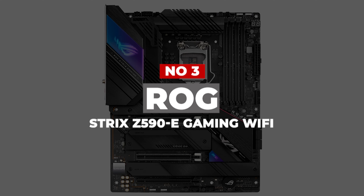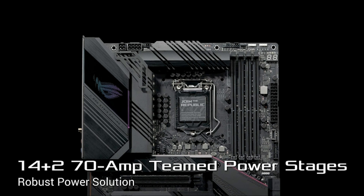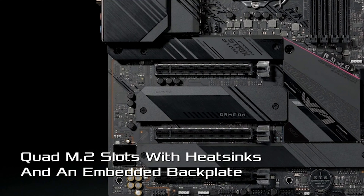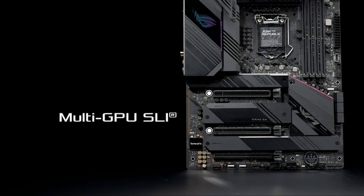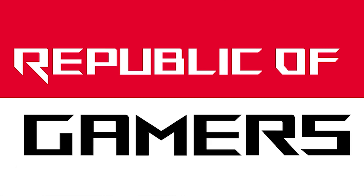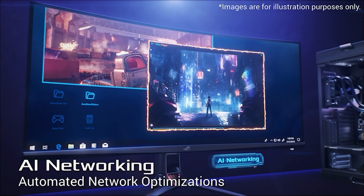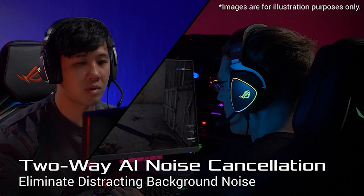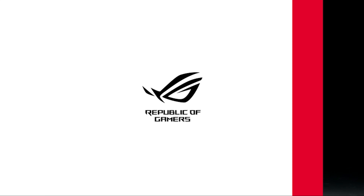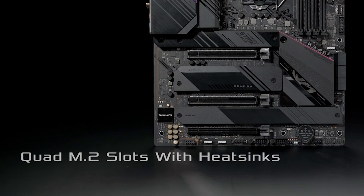Number 3: ASUS ROG Strix Z590-E Gaming Wi-Fi. ASUS is one of the renowned brands in the world, known for producing innovative and powerful electronic components. The ROG Strix Z590-E Gaming motherboard is literally the best Z590-E motherboard for gamers from ASUS. The motherboard supports 10th Gen and 11th Gen Intel Core series processors. You can install DDR4 RAM and the maximum storage capacity can be 128GB. The motherboard uses artificial intelligence for overclocking when required. The cooling system, networking, and noise cancellation also use artificial intelligence for optimal performance. The power solution is outstanding with 14+2 power stages along with an advanced power connector. The power components are highly durable thanks to high-quality alloy chokes and capacitors. The thermal structure with optimized heatsinks, heat pipes, and backplate prevents the motherboard from overheating. For networking, you get a Wi-Fi 6E connector as well as dual ethernet ports.